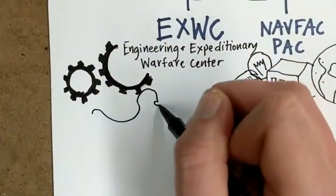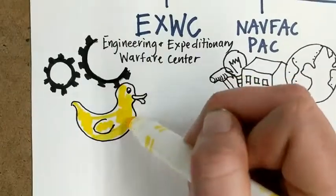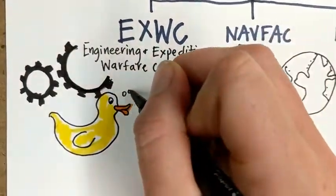NAVFAC XWIC charged us with helping them find a solution to risks caused by what is known as the duck curve phenomenon. But what is the duck curve anyways?